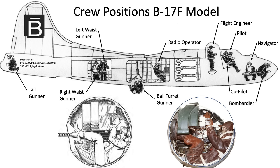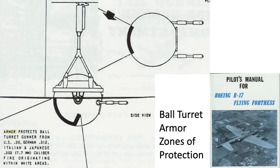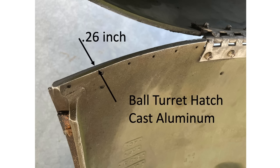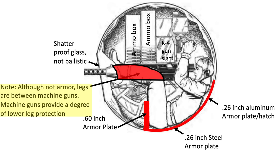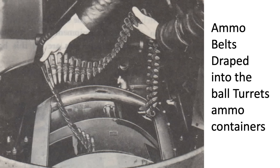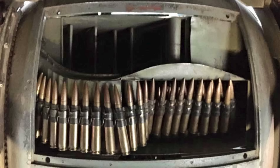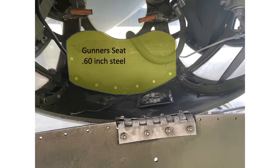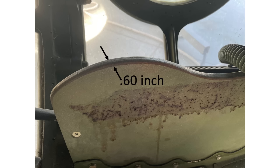The ball turret gunner is located in the Sperry ball turret, curled up in the fetal position. A 1944 B-17 pilot's manual shows the turret zones of armor protection: the back hatch is a .26-inch thick cast aluminum plate, the bottom seat is a .26-inch thick armored steel plate, and the vertical seat is a .60-inch thick armored steel plate. His legs are inside the two Browning machine guns, whose casings provide some leg shielding. The ammo containers and belted ammo above his lower extremities also provide shielding from flak and projectiles, making the ball turret gunner well shielded by armor, belted ammo, guns, and equipment.